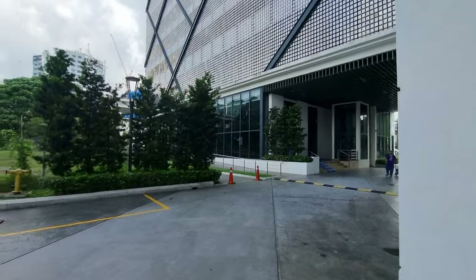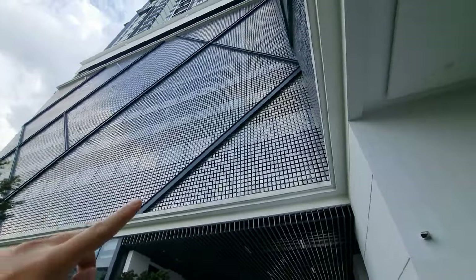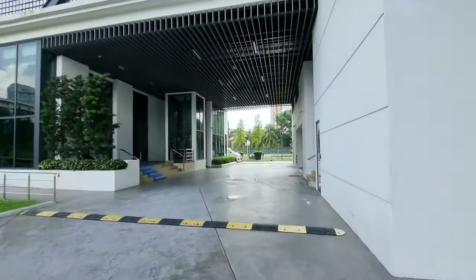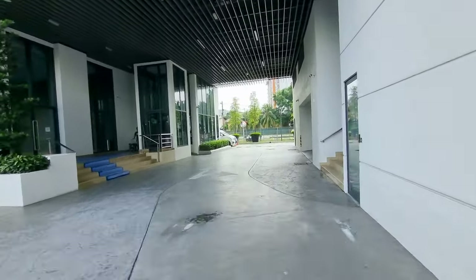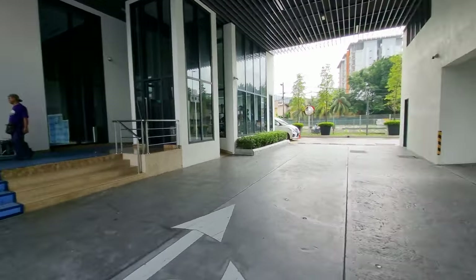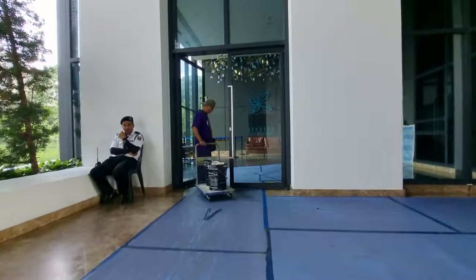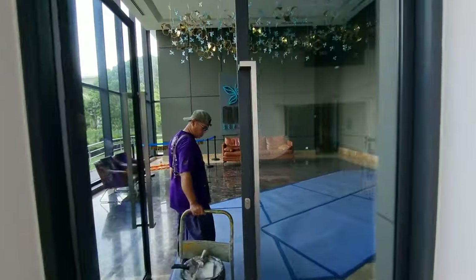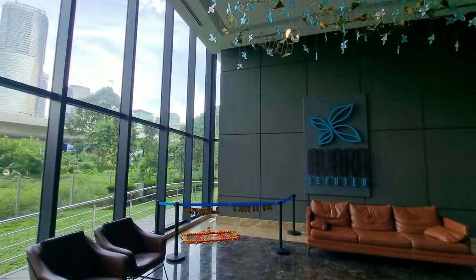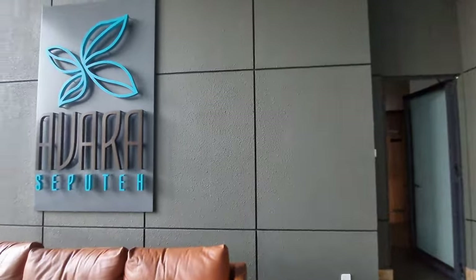I've also seen this type of facade at Star Residence KLCC — very nice. Levels 1 to 8 are your car park, level 9 is your facilities floor, and right at the top, level 33, is also a facilities floor. This is the ramp up to the car park, and here is the lift lobby for Tower 2. It was VP'd sometime last year.